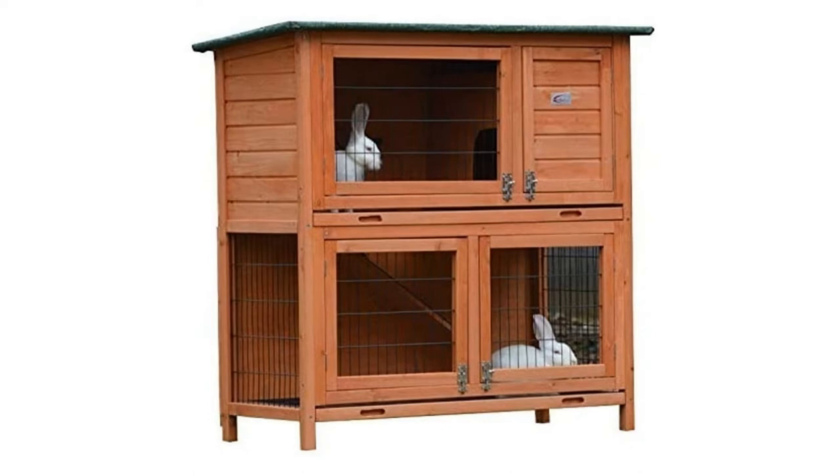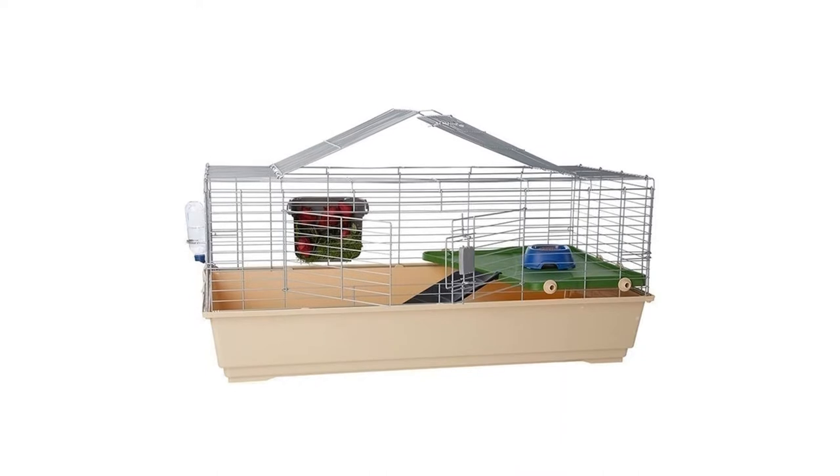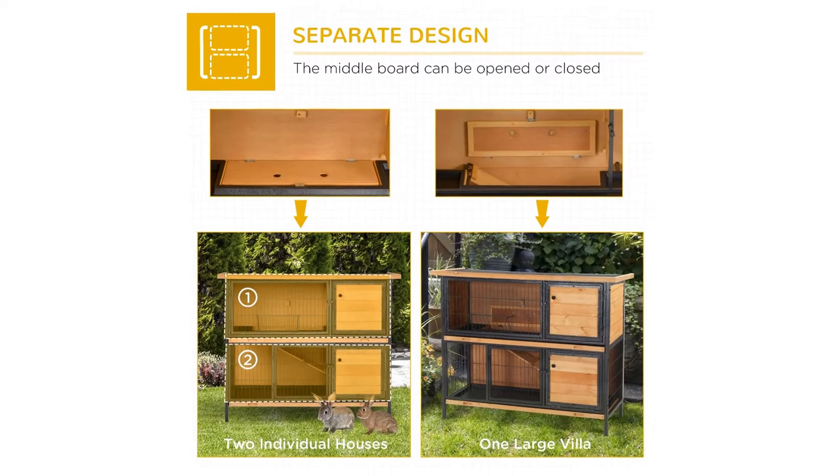We have ranked the top 10 hutches online in the UK, including single-tiered and two-tiered hutches, all available from Amazon.